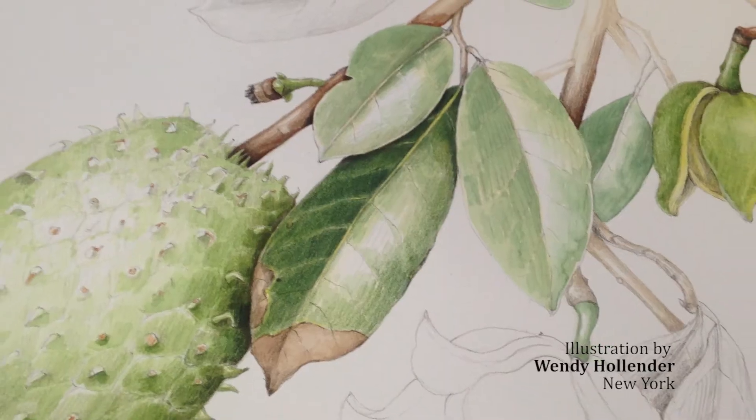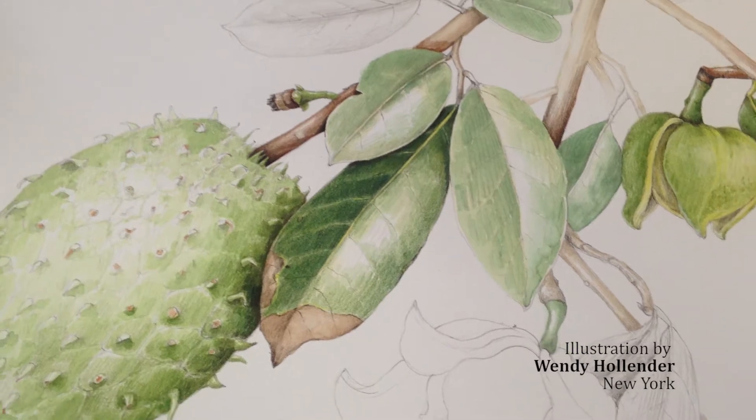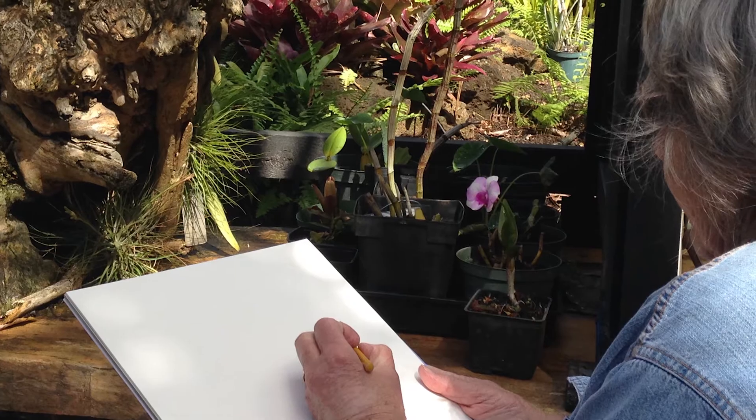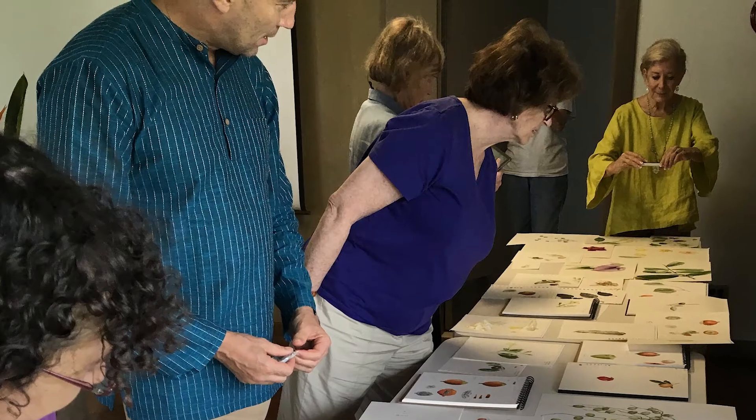For me it's all about sharing my passion for what I do so that others can appreciate it and do it themselves. It's really not about a finished piece of work — it's the experience itself that is so rewarding.